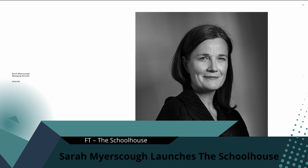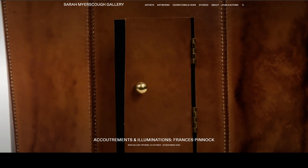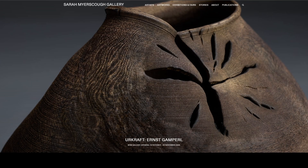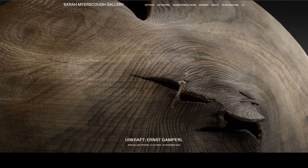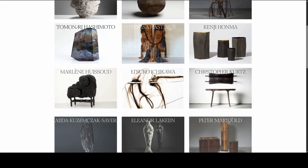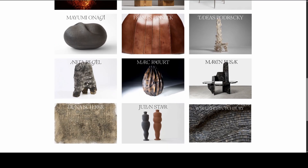First up, a big move for contemporary craft. Gallerist Sarah Myerscough has transformed a derelict Victorian building in London's Mayfair into the Schoolhouse, a space that champions craft against the tide of AI. This isn't just another gallery — it's a hybrid hub combining exhibitions, workshops, and educational programmes. The goal is to revitalise and sustain craft traditions at a time when so many skills are at risk of being lost. In the three decades since Myerscough opened her first London gallery, she's never had a more vital role in shaping what she calls the crafted arts.